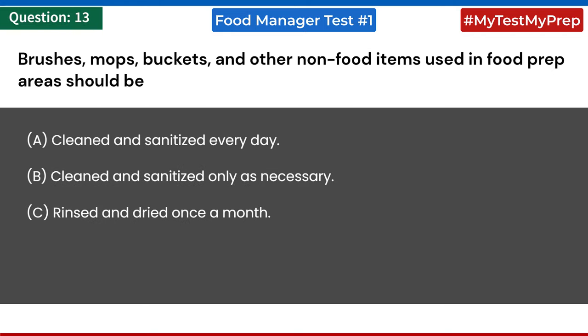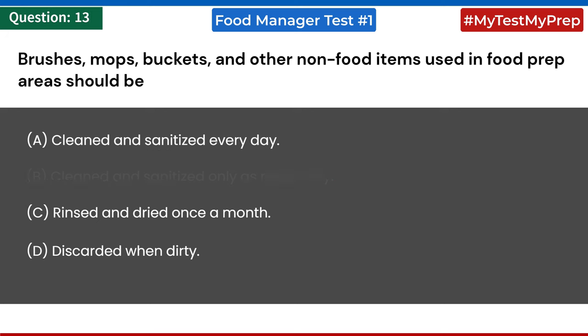Brushes, mops, buckets, and other non-food items used in food prep areas should be: a) cleaned and sanitized every day; b) cleaned and sanitized only as necessary; c) rinsed and dried once a month; d) discarded when dirty. Answer: b) cleaned and sanitized only as necessary.